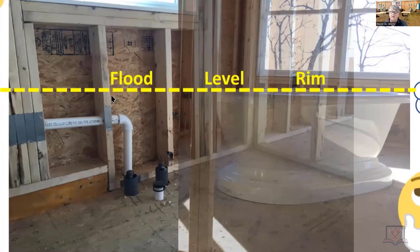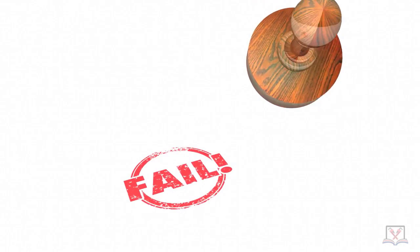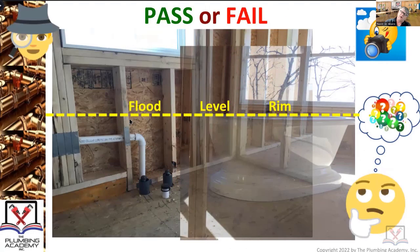Absolutely a fail - thumbs down. This was a rough inspection. There are no excuses not to talk to somebody, no excuses not to use other resources to ask 'can I do this or not?' Every fixture has a flood level rim. That vent needed to be six inches above the flood level rim. There needed to be communication with the builder, agreements, and proposals. Why have a code if you're going to violate it?